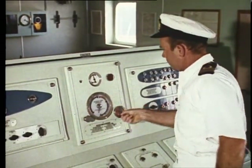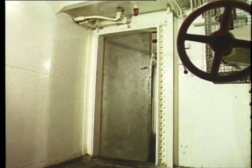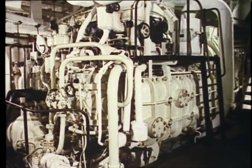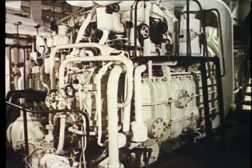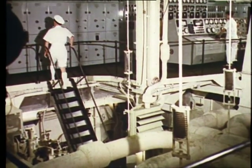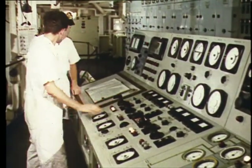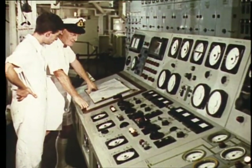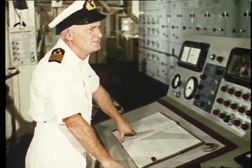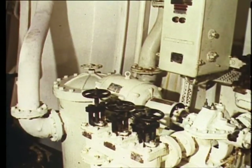Routine checks are made on the watertight doors. They are operated with a fire-resistant hydraulic fluid. As well as the main engines, there are auxiliary units for doing different jobs. Turbo alternators are used to generate electricity for lighting and power. A passenger ship uses as much electricity as a small town. Electricity drives most of the pumps.